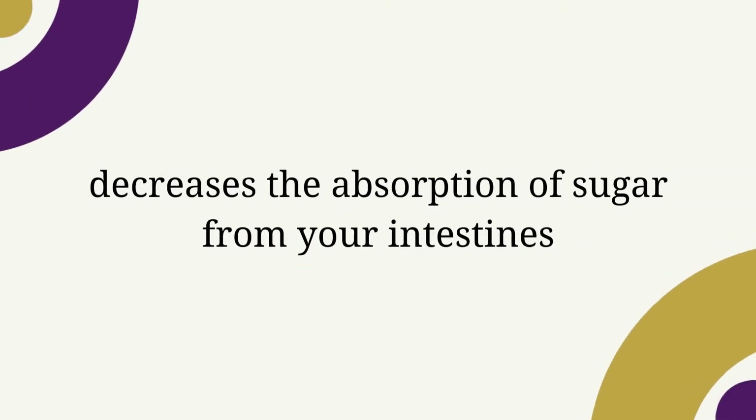Metformin also decreases the absorption of sugar from your intestines, and this can cause some people to initially lose weight when they start taking metformin. You might think that this sounds great, but the most common side effect of metformin is in the GI tract, and there are many of them. The good thing with the reduced absorption is that when the sugar is excreted rather than absorbed, your blood sugar obviously won't go up as much as it would have if you had not been taking metformin.